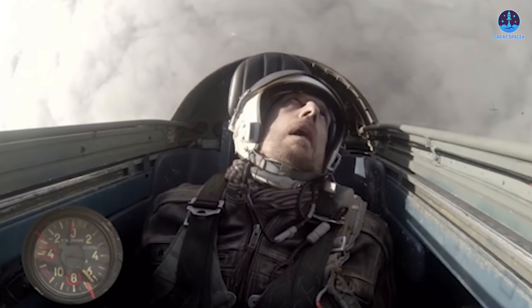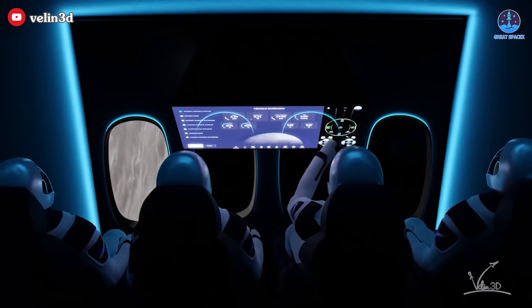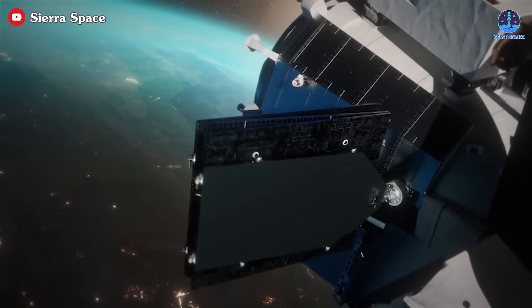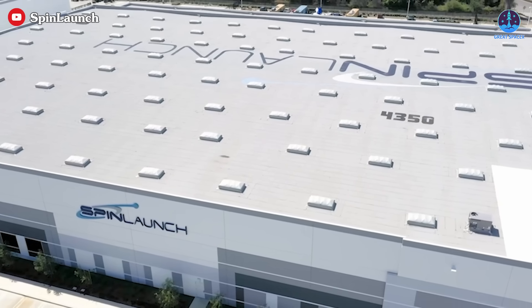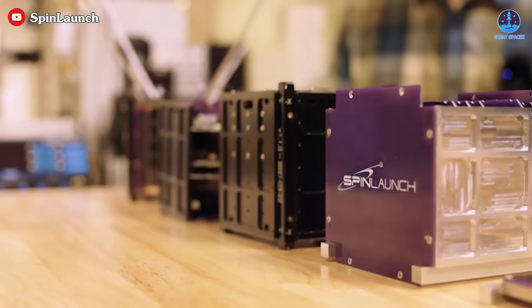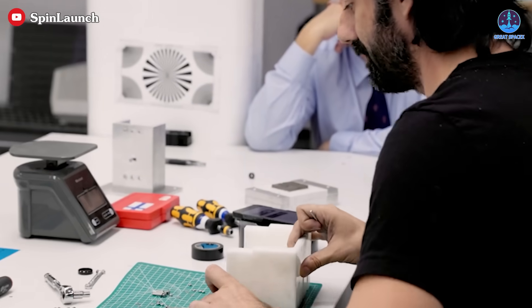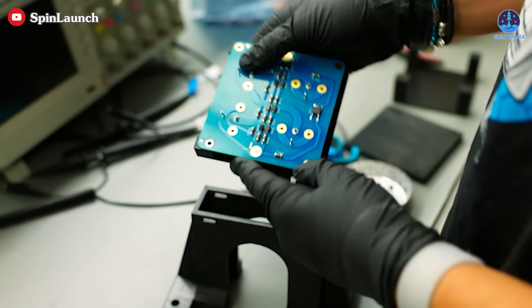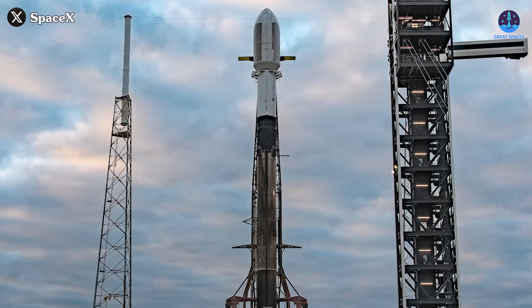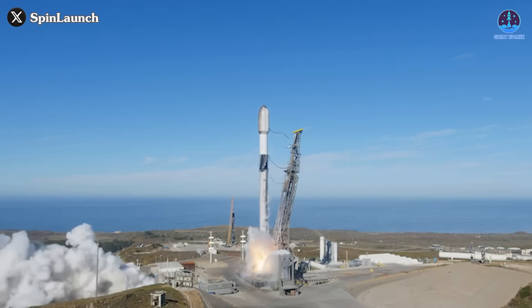To put that in perspective, humans can withstand only about 10 Gs for any extended period without serious harm. This extreme G-force isn't just a problem for human passengers — payloads with delicate structures, such as solar panels or precision instruments, are also at risk. Spin Launch partnered with Portland State University to test a modified version of ORSAT, a cube satellite designed to survive these conditions. While the modified satellite withstood 10,000 Gs, the unmodified version suffered catastrophic damage, with its batteries crushed. Payloads must undergo costly and extensive modifications to endure the launch forces — in contrast, existing rockets such as SpaceX's Falcon 9 offer more straightforward alternatives for satellite deployment at only slightly higher costs.